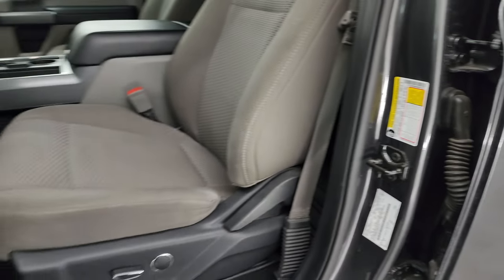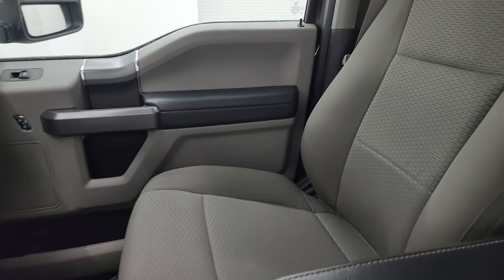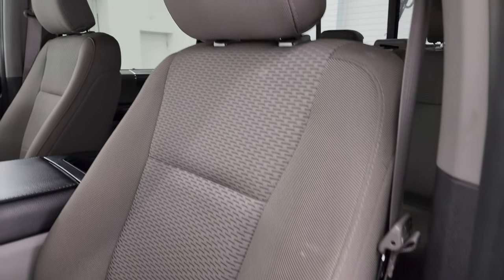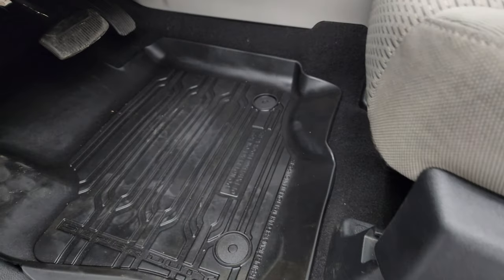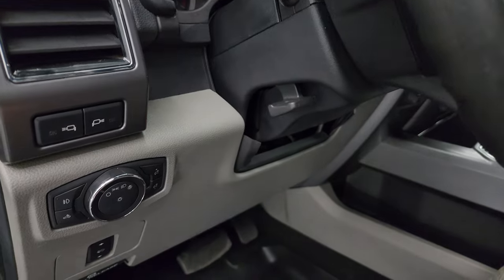Inside, the XLT package gives you the gray cloth bucket seats. Both of these front seats are heated, no rips or tears on those seats — they're in really nice shape. Smells very clean inside this truck; I don't think it's ever been smoked in. You have the power pedals, auto headlamps, and tilt telescopic steering wheel.